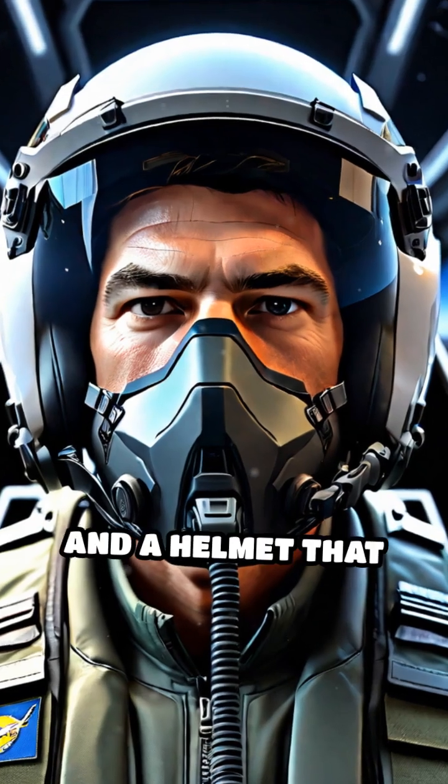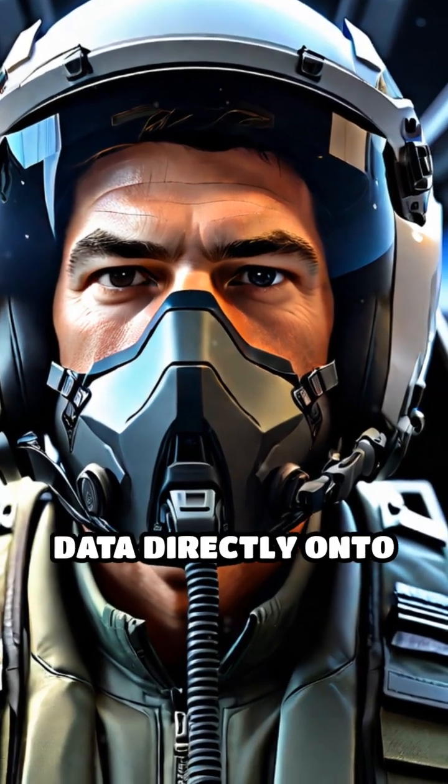A panoramic touchscreen and a helmet that projects critical data directly onto the visor complete the cockpit experience.